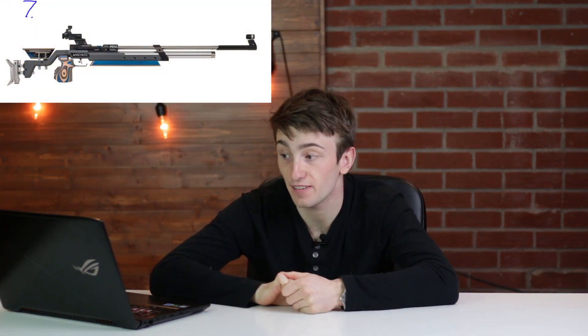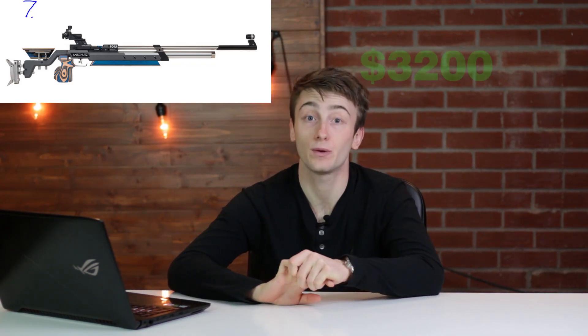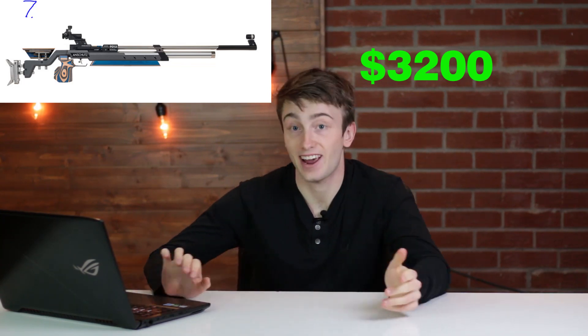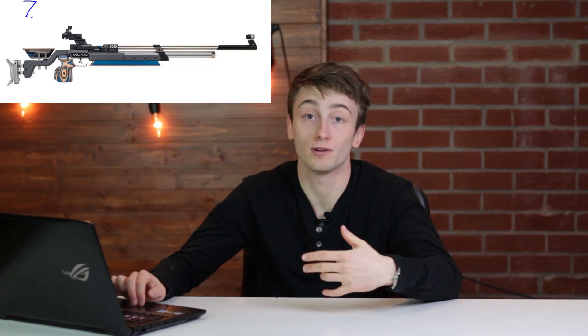Number seven on the list is the Anschütz 9015 air rifle coming in at $3,200, the seventh most expensive on the list. It again has a 200 bar max fill pressure, about 200 shots per fill, and is single shot.